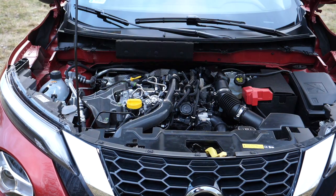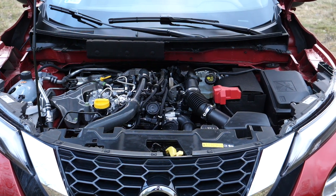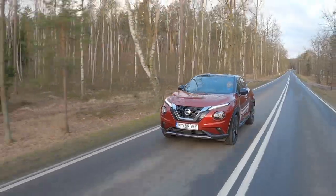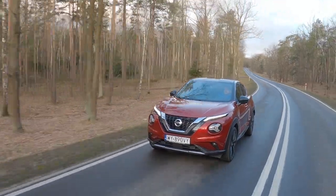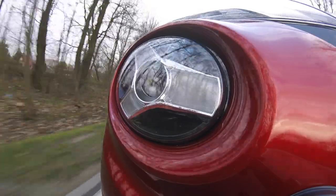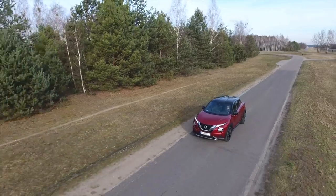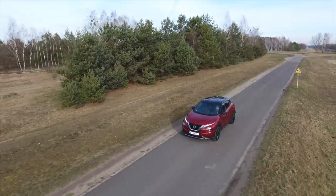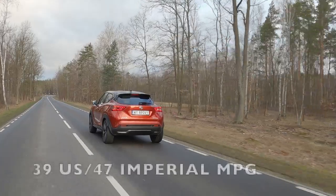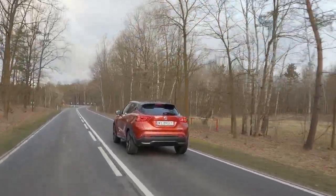In the new Juke there is only one engine — a 1.0-liter turbo petrol putting out 117 horsepower, available with a six-speed manual or seven-speed automatic gearbox. The Juke is not only slower than the CHR from 0 to 100 km/h — 11 versus 8.2 seconds — but it also lacks mid-range grunt. To merge safely you really have to give it the beans. There are more dynamic three-cylinder engines out there; perhaps with the Juke Nissan wanted to cut down on emissions. If you drive carefully, the Juke will use about one liter more per 100 kilometers than the CHR.